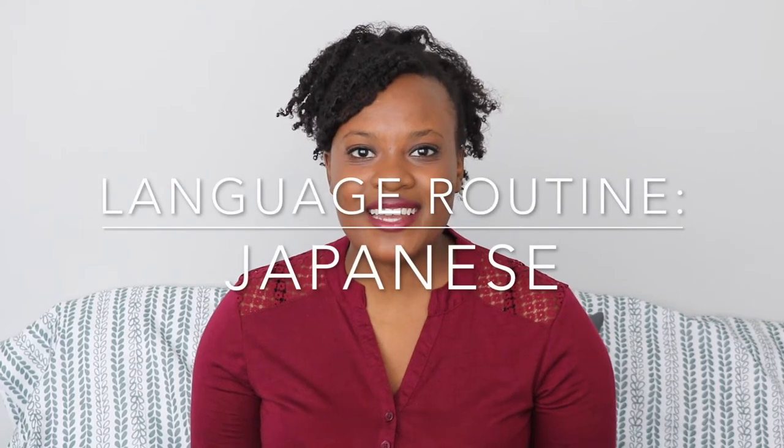Hey guys, welcome back to my channel. For the past week I've only been using the Genki One textbook to study Japanese, mainly because I'll be taking Japanese 102 this upcoming spring semester, and I haven't taken 101 in about four years, so I really don't want to feel behind once that class starts. But if you want to know how I've been using Genki, then keep on watching.